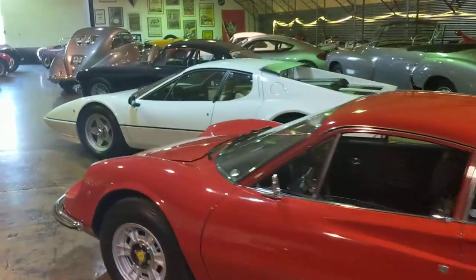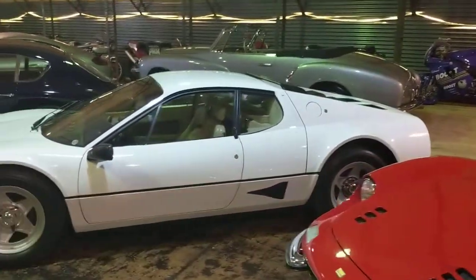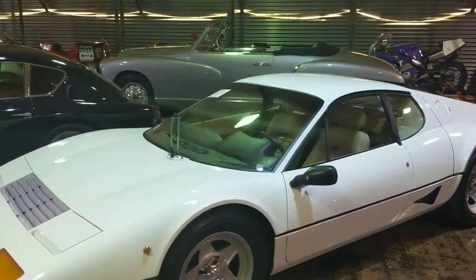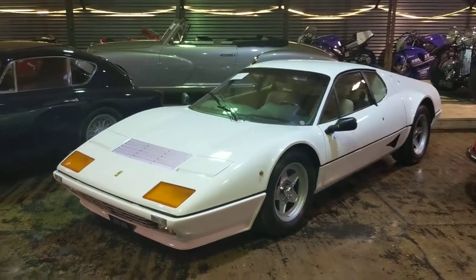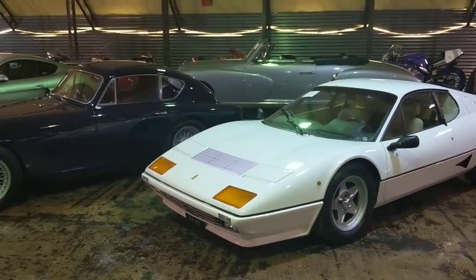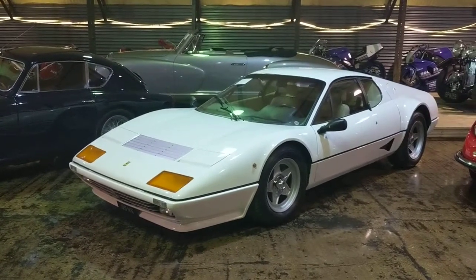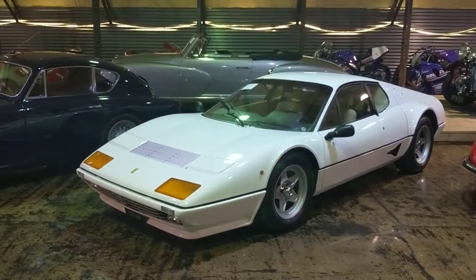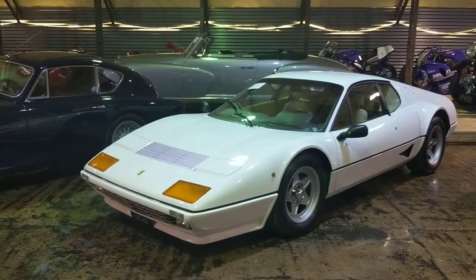Next to that, another Ferrari — a more modern one. This is a 512 BB in white with a cream interior. Very cool, very Miami 80s Vice kind of look to that one. Sometimes a bit underappreciated, the 512s. Not everyone's cup of tea in white, but I think it's quite cool.